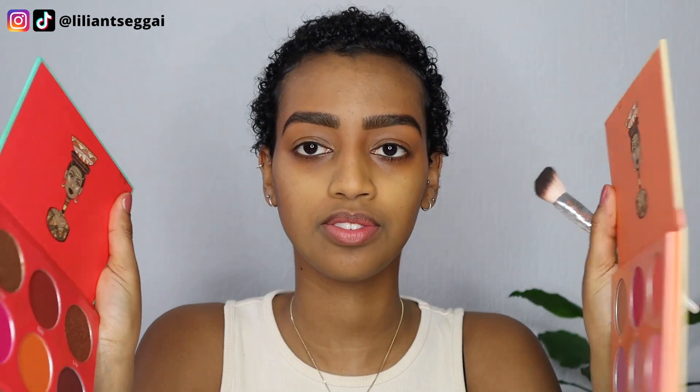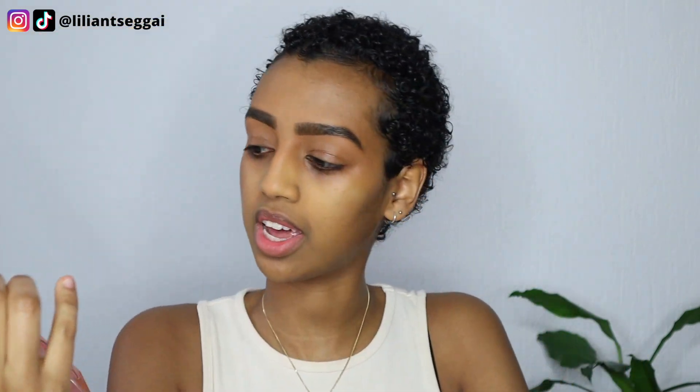I don't like how the lipstick is looking — it's too blotchy. So I'm just going to use my powder blush. I'm going to use the two Saharan Blush palettes from Juvia's Place, volume one and two, and I'm going to use the shade Tau — which is like a coral, or more red — and mix it with the orange shade Tobi.